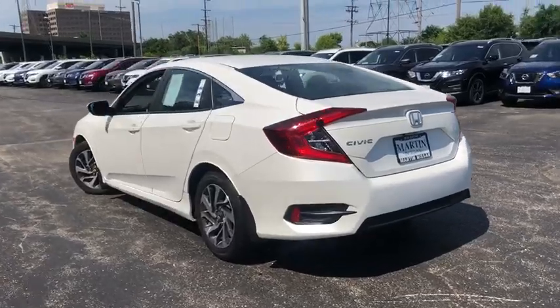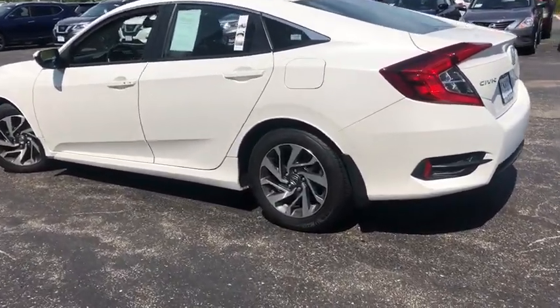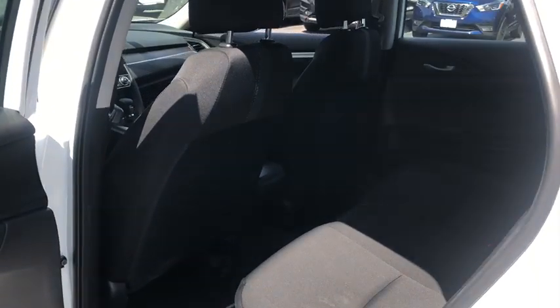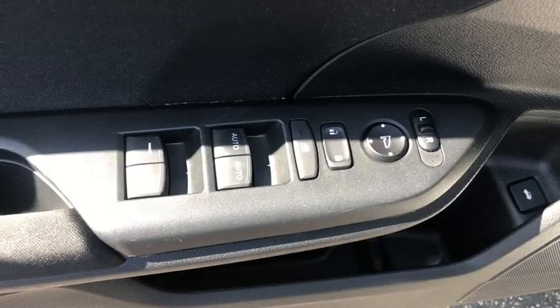MP3 capability, brake assist, outside temperature gauge, day and night rear-view mirror, tachometer, cloth seat trim, automatic air conditioning, engine immobilizer, body color door handles, four-piece floor mat set, power rear window sunshade, low tire pressure warning.